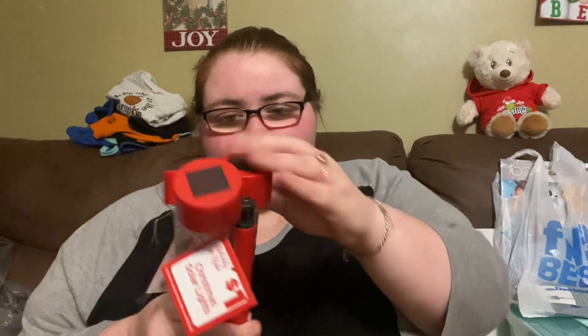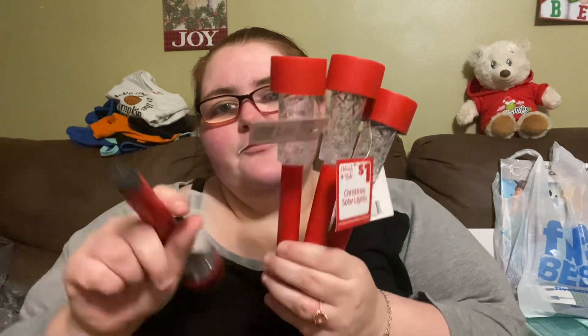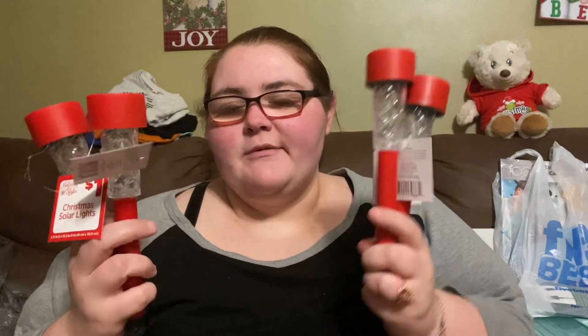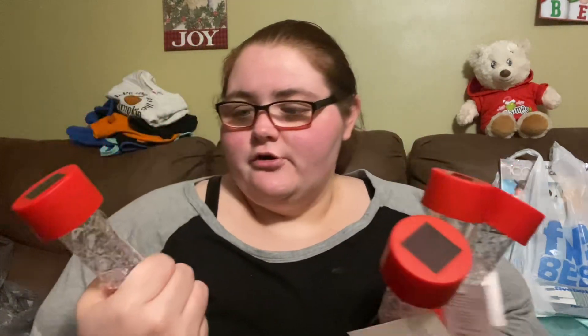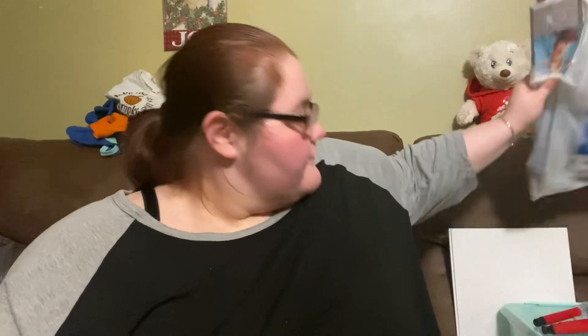They're Christmas solar lights, holiday style. They look like this — I thought they were pretty cute, maybe two in the front and two on the side. They were a dollar each, so I got four of those.